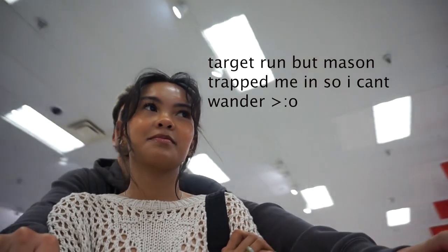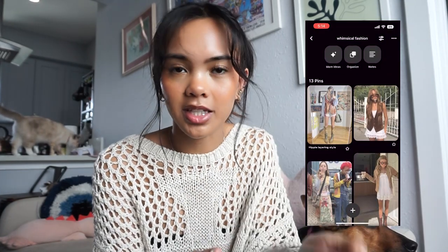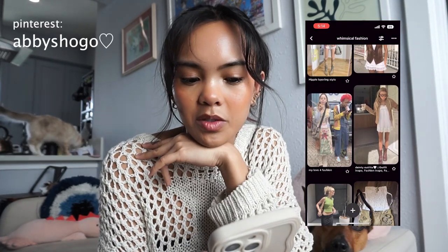We're going to go thrifting but I have to run some errands first. I've been seeing a lot of videos on people creating style boxes for other people — I think it's super fun and I want to try it out for myself, to see if I can find specific pieces that match the Pinterest board I've created. It's called Whimsical Fashion.